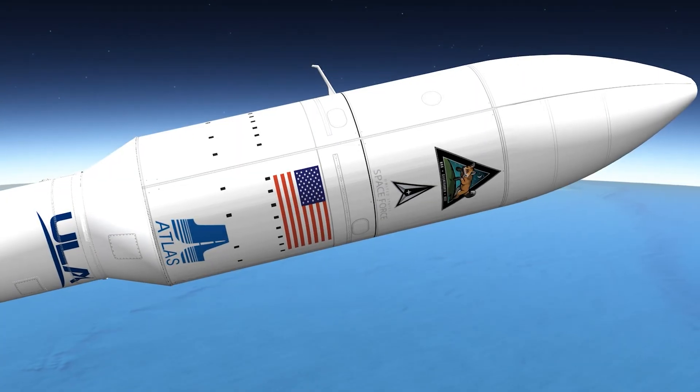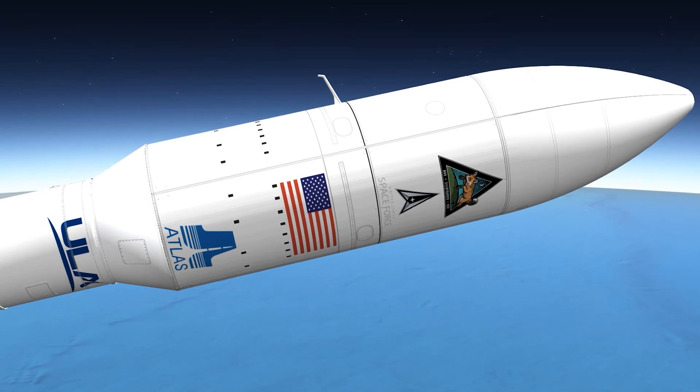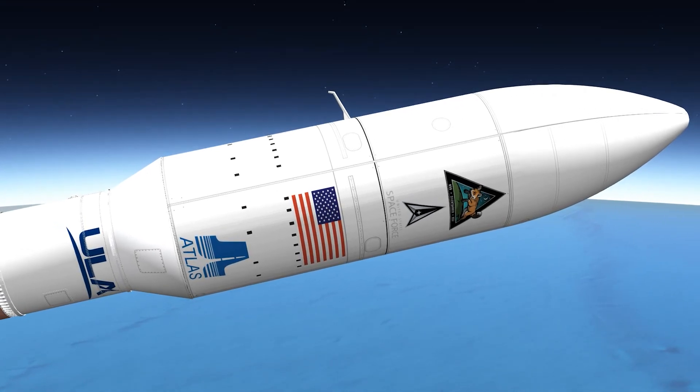The multi-satellite Silent Barker mission is encapsulated inside a five-meter diameter payload fairing, which is a sandwich composite structure made with a vented aluminum honeycomb core and graphite epoxy face sheets.